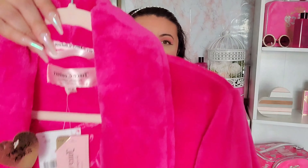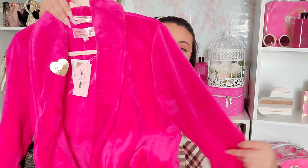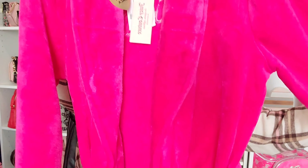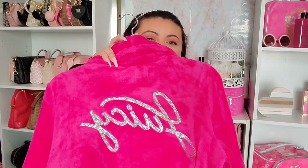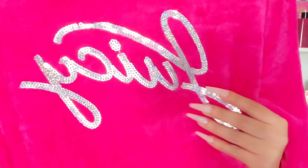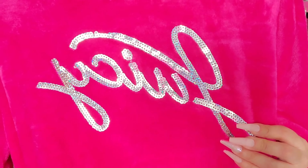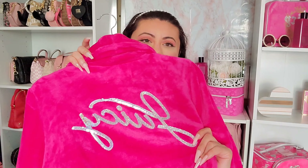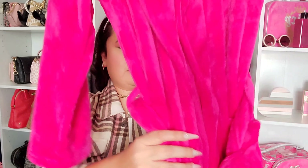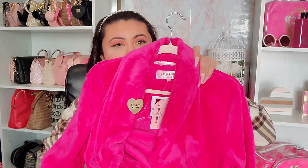The last two Burlington items were robes. The first is a super cute hot pink Juicy Couture robe — what I really loved was the back, which says 'Juicy' in silver sequins. This one was $19.99.